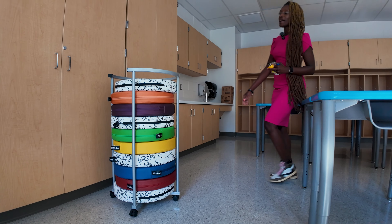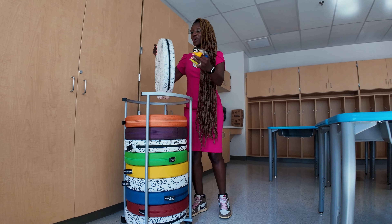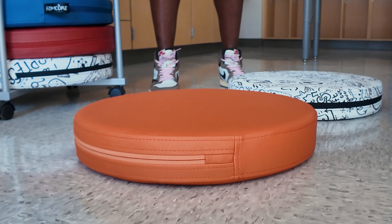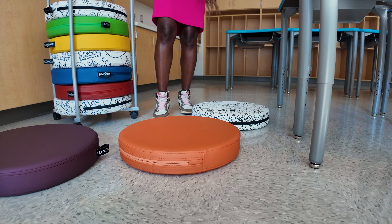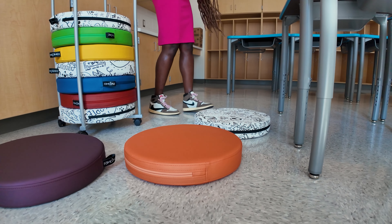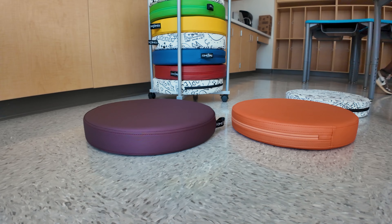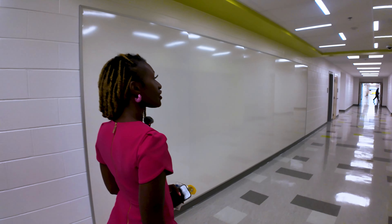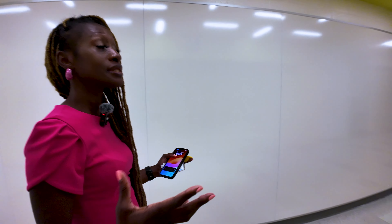Another feature in all of our classrooms is alternative seating — opportunities for our kids to take a seat on the floor, anywhere in the room, and access their learning. We don't have to be limited to our desk space. Here we have another collaborative space where students and teachers can come out, kids can sit along the bench, and we can utilize the whiteboard — just another opportunity to access learning in alternative spaces.